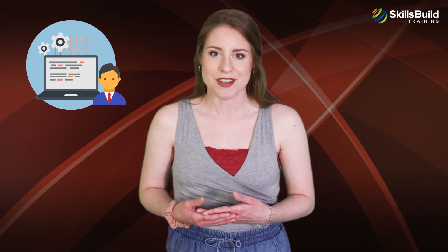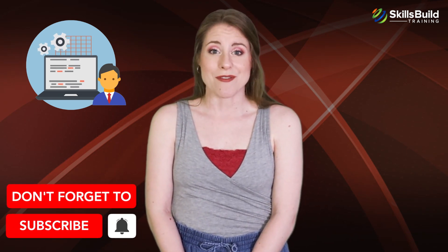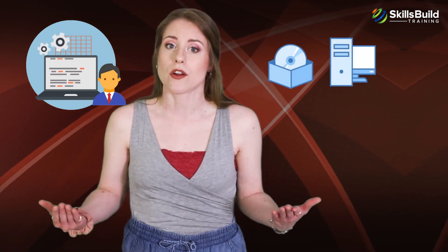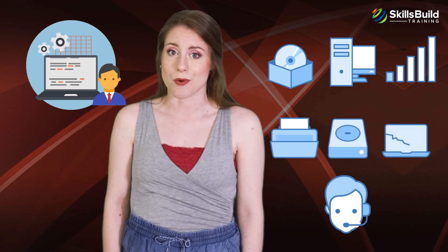From learning how to fix the most common computer problems to configuring wireless networks and handling customer support, you will develop skills that will make you ready to apply for entry-level IT support roles. Wherever there are computers, there will be problems related to software, hardware, networking, printing, data recovery, disaster management, and general support.